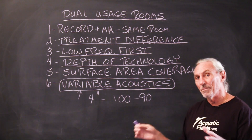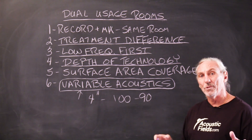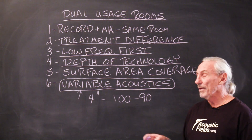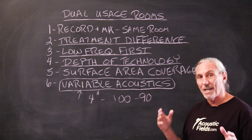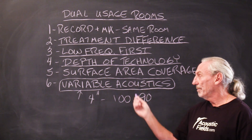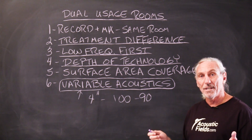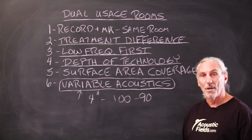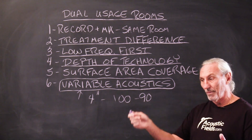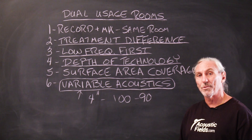So with the ability to move things around in the room, you can take a small room and use it for a few different usages. The goal is to satisfy the treatment requirements for each usage in a way that allows you to move them around. If budget is an issue, you could use one set of ACDA units on casters for both usages — put them around the piano when you're recording, and put them around the mixing position when you're mixing. It just depends on your budget and what you're trying to do.